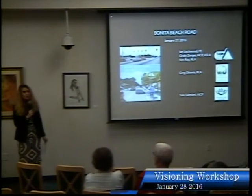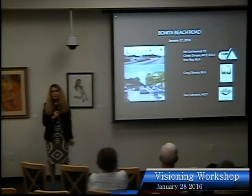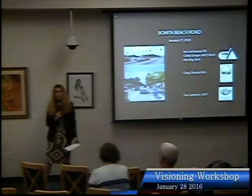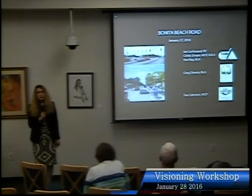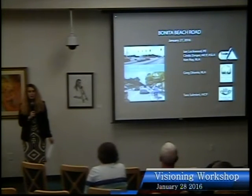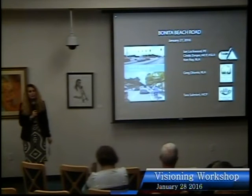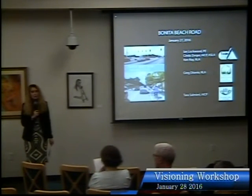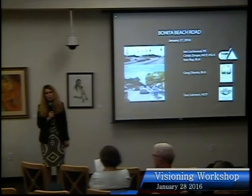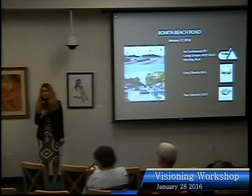This will conclude our work with Tool Design Group for this week of the visioning study. They will be returning February 22nd through the 25th, back in these council chambers. They'll hold open office hours on February 23rd, a Tuesday from 4 to 7 p.m., and will conclude with a final public workshop on Thursday, February 25th. In the interim, questions and comments can be directed to City Hall or the city clerk's office.